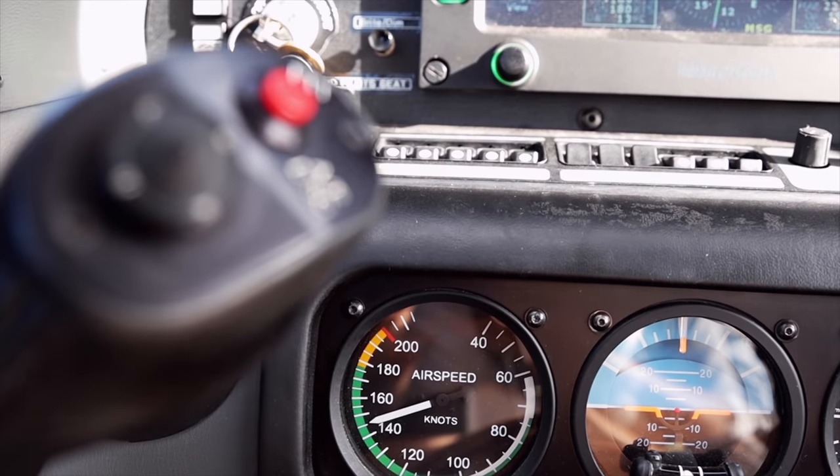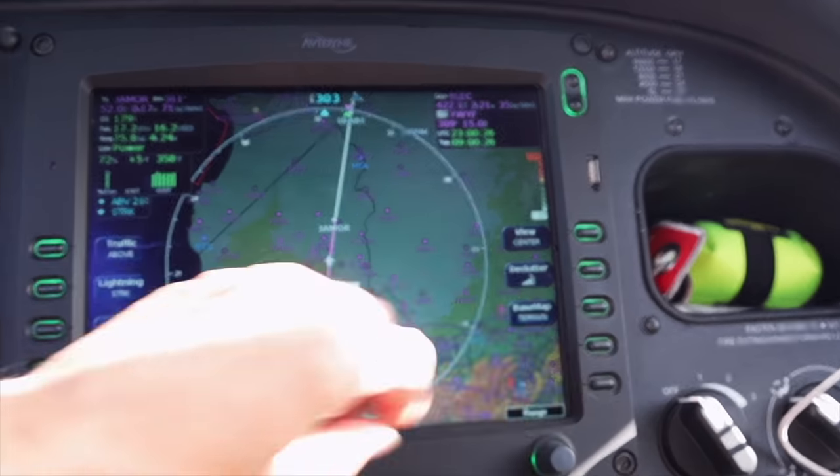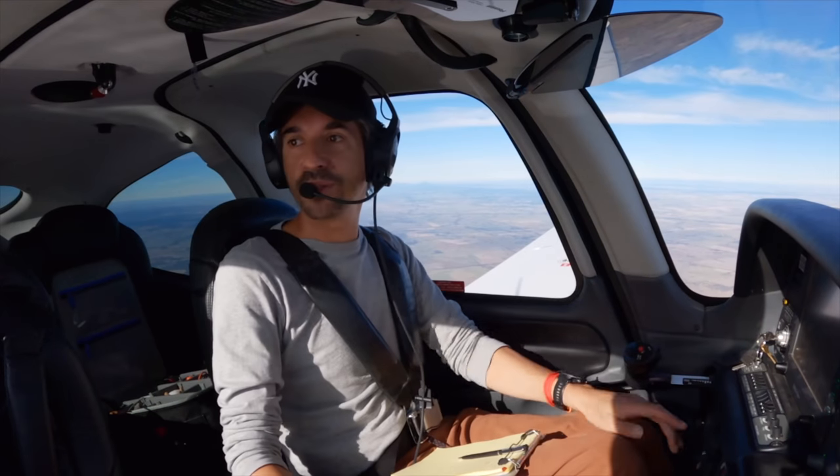I've just got a couple of things that I need to do — I need to change the fuel tanks and I want to log a couple of times whilst I do that. Enjoy the view, it's beautiful today.